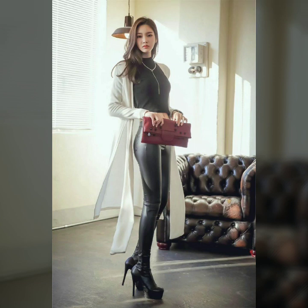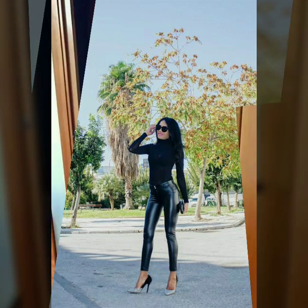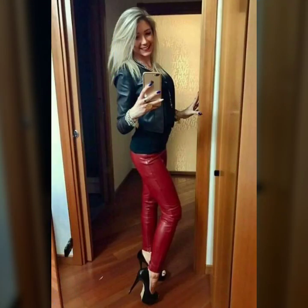Hello dear friends, welcome to my channel! Today I'm going to share with you stylish and latest designs of leather skinny tight pants for women and girls. All these designs are very stylish and trendy — I suggest you watch this video till the end.